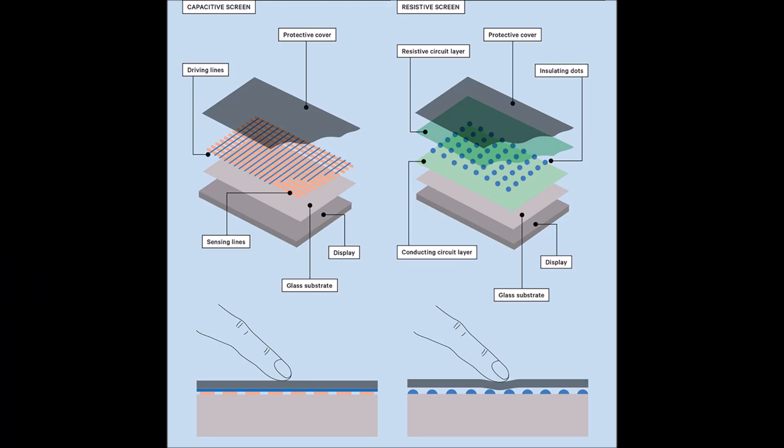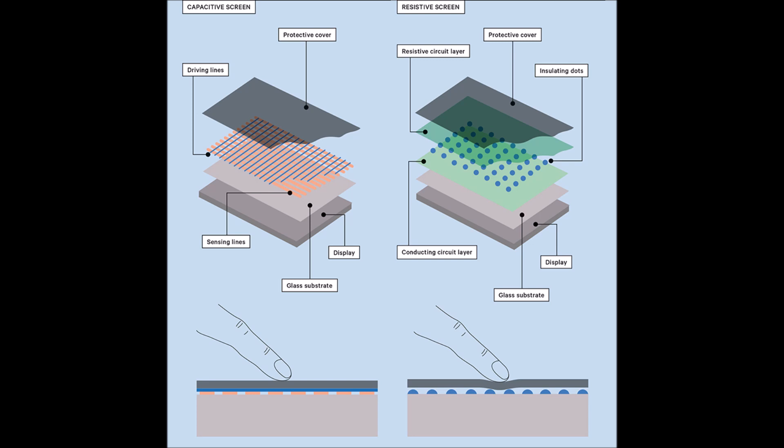The first thing to understand is that the CUE system uses a capacitive touchscreen. That means there are driving lines and sensing lines, and where you touch the screen it creates an electrical discharge point that connects the sensing and driving lines, telling the system where you're pressing. This is how it knows what application to bring up — whether audio, XM, navigation, etc. If those lines are not communicating, that will result in no touch response.